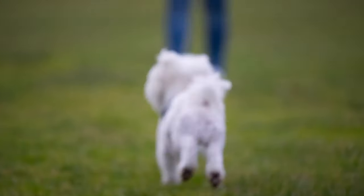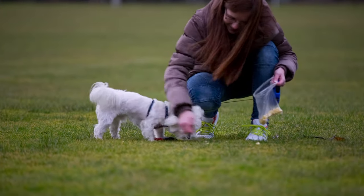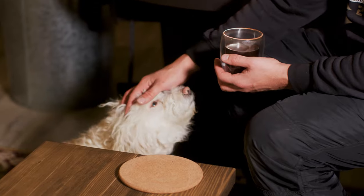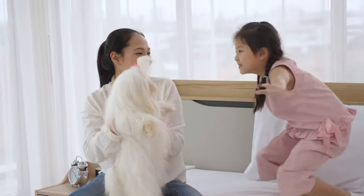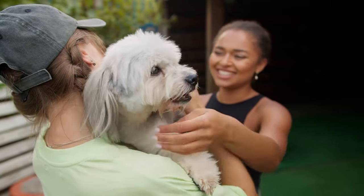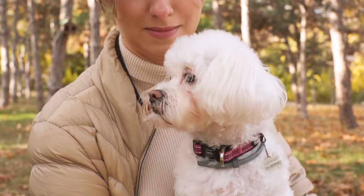The Maltese is also prone to some health issues, such as dental problems, eye infections, and allergies. The Maltese is best for indoor living, as it is sensitive to heat and cold. It also needs moderate exercise and mental stimulation.